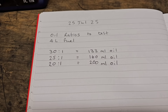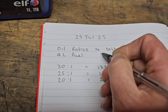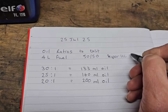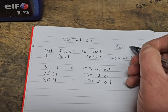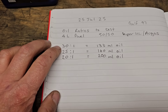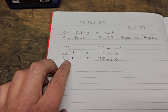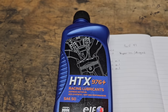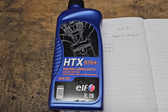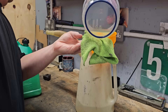I'm going to mix up four liters of fuel. The fuel is about 50/50 super unleaded and av-gas — Gulf 97 octane. I've worked out that 30:1 is what I'm currently running, so that's 133ml of oil for 4 liters. 25:1 is 160ml and 20:1 is 200ml to 4 liters. The oil I'm using is what the guy I bought the bike off uses — it's good stuff, about 30 quid a litre.